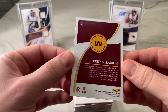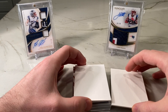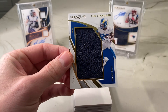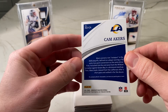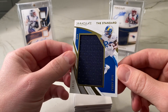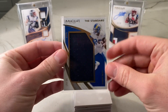Terry McLaurin is our first card. Next card should be our first patch card — the standard Rams. So, jumbo patch here: Cam Akers, gold parallel numbered 25. Pretty lame-looking patch there — not a specific game or event, which you hate to see, especially since this is a year-two product for Cam Akers. You'd like to see something game-used. I think Flawless is the only product that has all game-used stuff, but I could be wrong about that. So Cam Akers — that's our first hit.